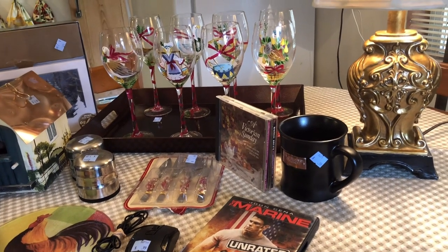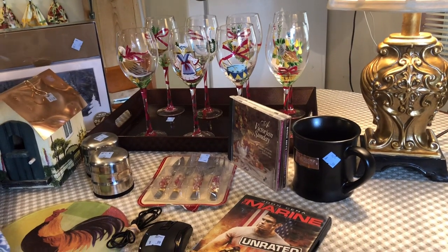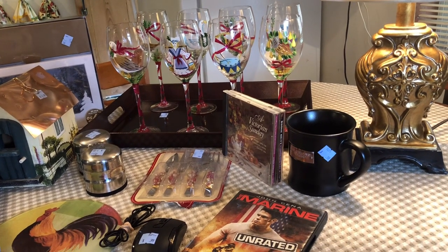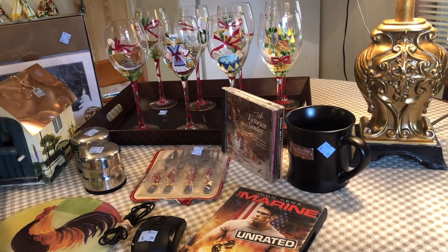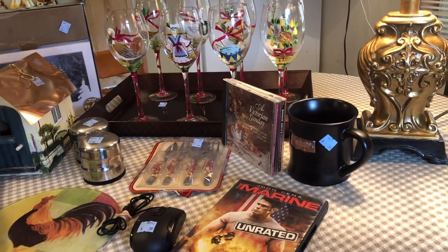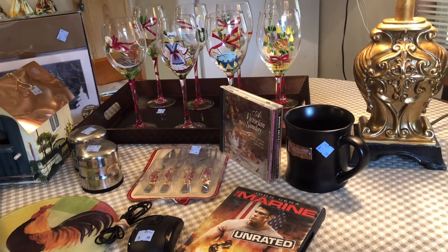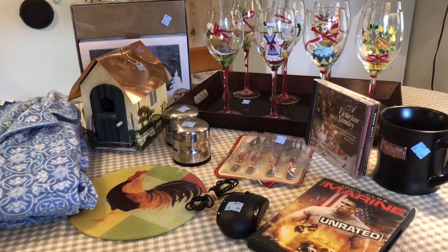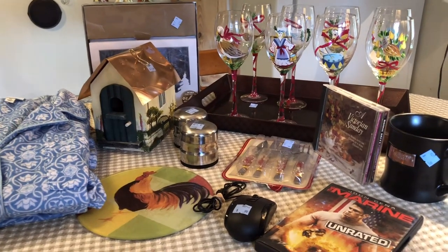Everything that you see here, plus I have one additional item over on the counter that's too big — I paid $39, because it was $38 and change, but I round up. They do have an option at Goodwill where you can round up and it helps provide something for some of their programs, so I always try to do that.